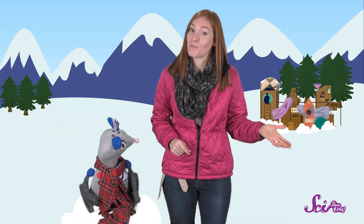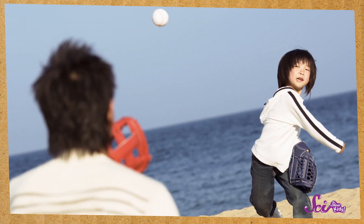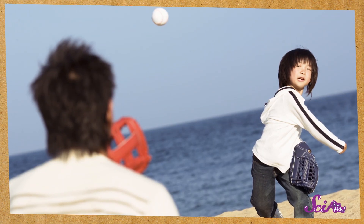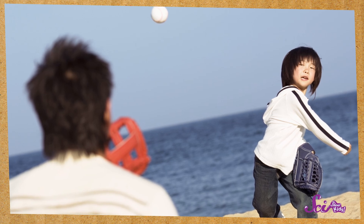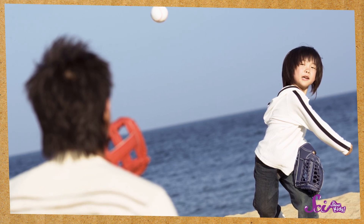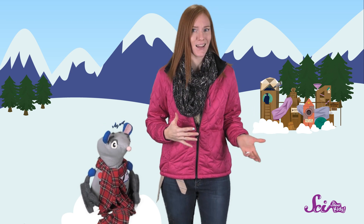Knowing that light colors reflect a lot of energy from the sun can solve other problems, too. For example, if you're going to play out in the sun on a hot day, it might be a bit of a problem to stay cool. A good way to solve that problem is to wear light-colored clothes. Just like the light-colored rocks, they'll reflect more of the sun's energy and help you keep cool. And if you wear dark-colored clothes on that same sunny day, those dark colors would absorb more of the energy from the sunlight, which would make you feel even warmer.